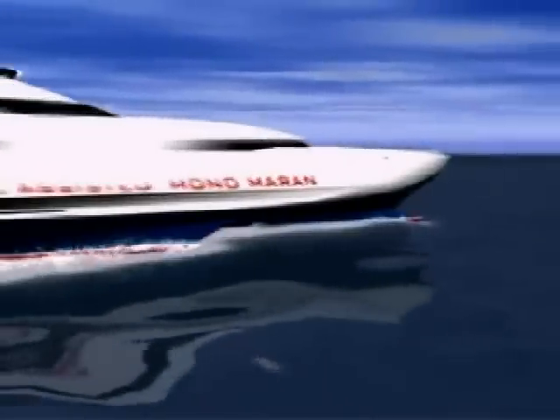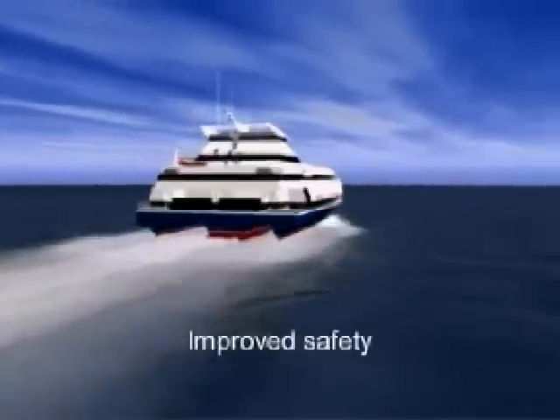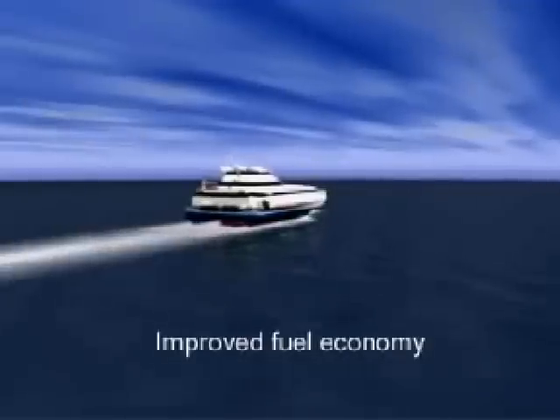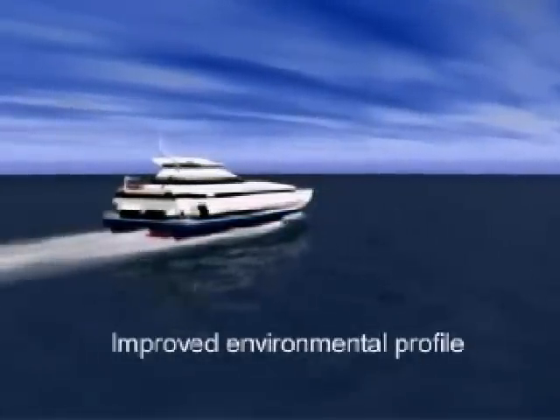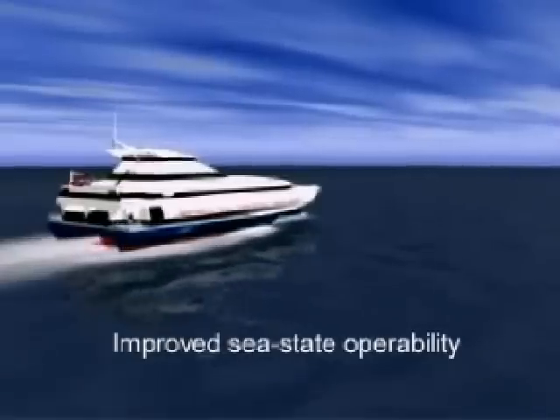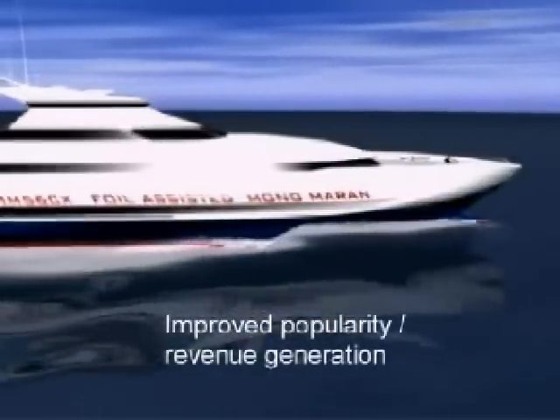The R&D goal was to develop a new generation fast ferry for the 35-50 knot speed range facilitating improved safety, improved fuel economy, improved passenger comfort, improved environmental profile, improved sea state operability, and improved popularity and revenue generation.